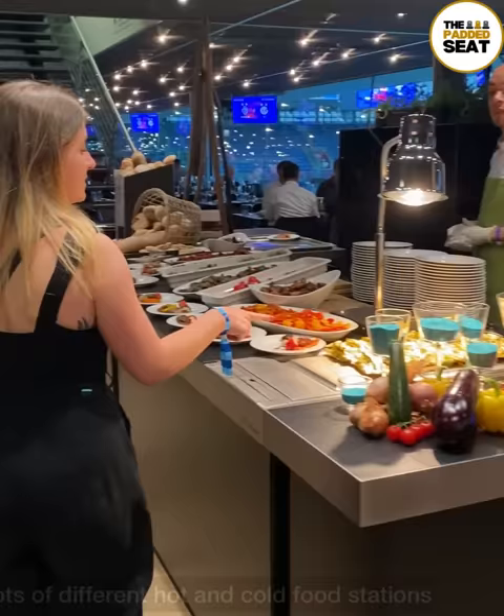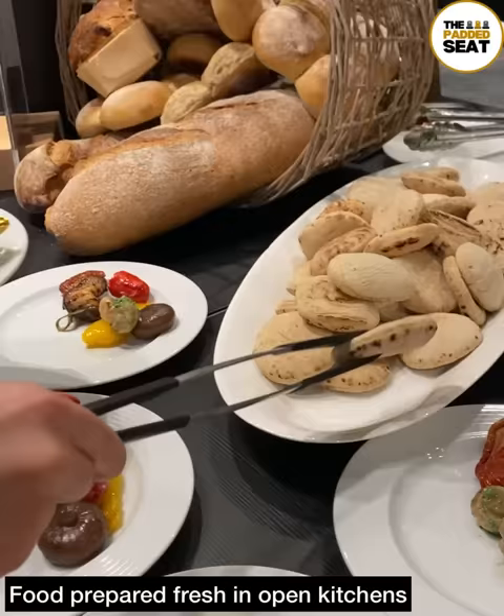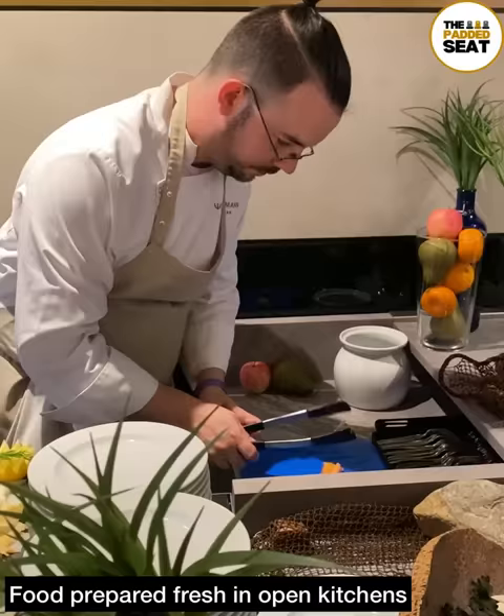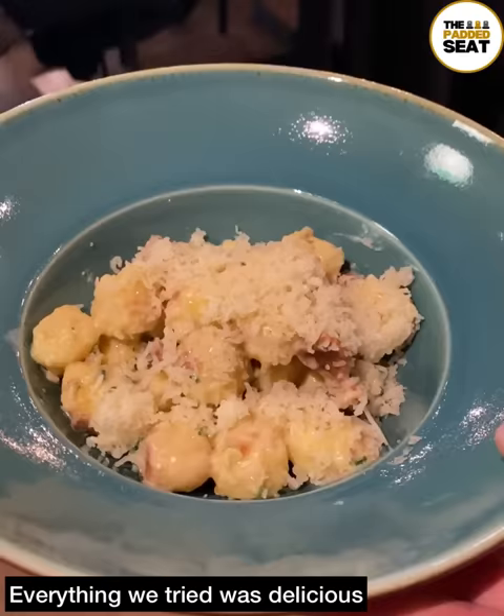For food, it's a case of making your way up to the different hot and cold food stations and helping yourselves. For starters, we went for antipasti, which looked very good. There are lots of cuisines and all of the food is prepared fresh in open kitchens — everything from fish through to sushi and gnocchi. All of the food that we tried was delicious, and definitely up there with some of the best food we've sampled.